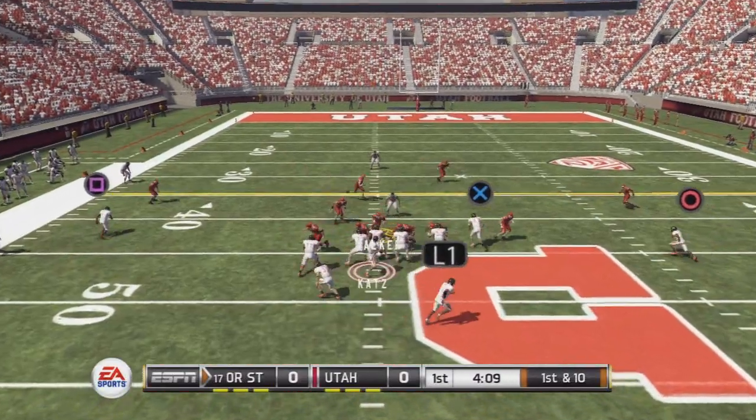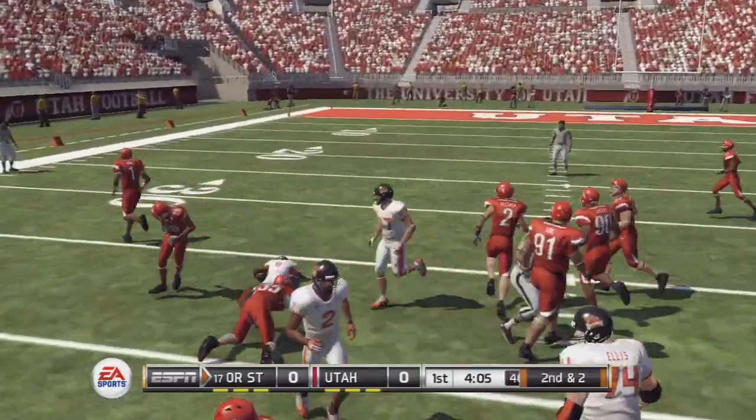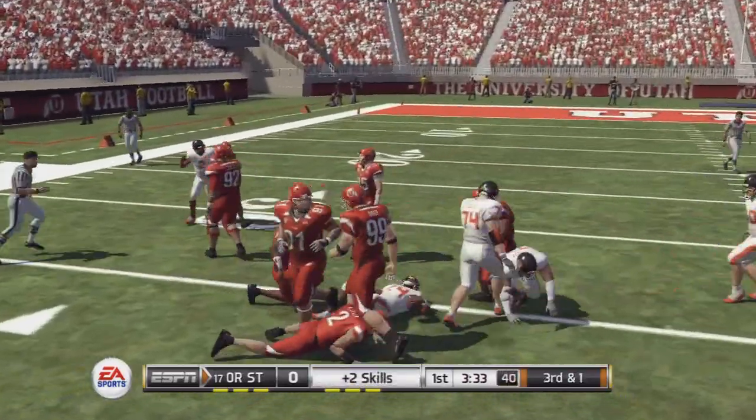They're showing blitz. Caught over the middle, tackle at the 37. Runs left and quickly taken down.